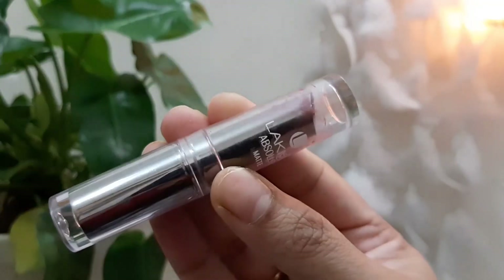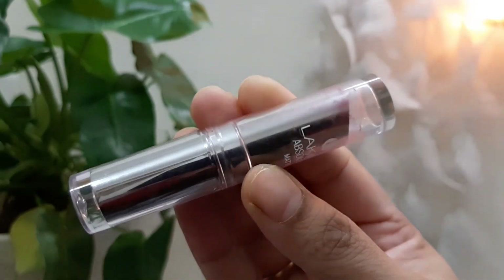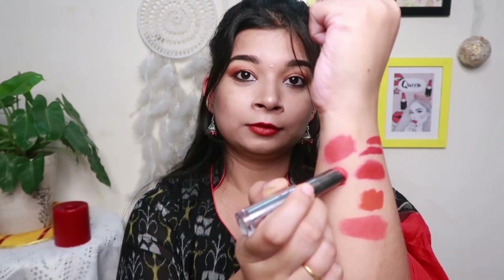Next up, I have another Lakme Absolute bullet lipstick in the shade Red Envy. It's a very beautiful red color. It is pure matte — when you apply it, it will look a little creamy, but when it dries up, it gives you a very nice tomato cherry red color which is really, really flattering. I really like this red lipstick. It will look a lot better on medium skin tone as well as dark skin tone.